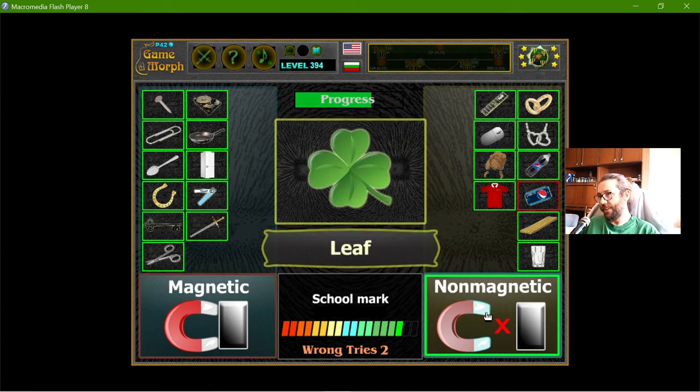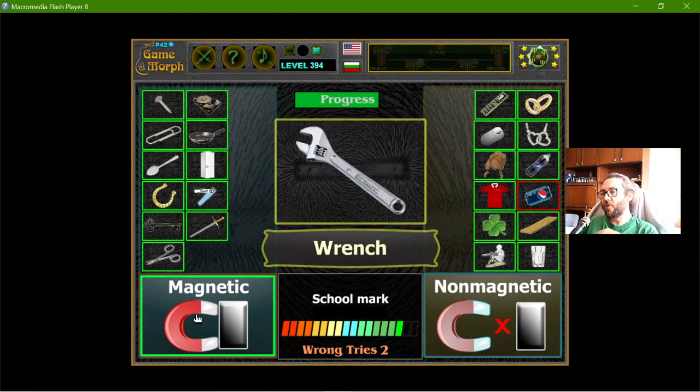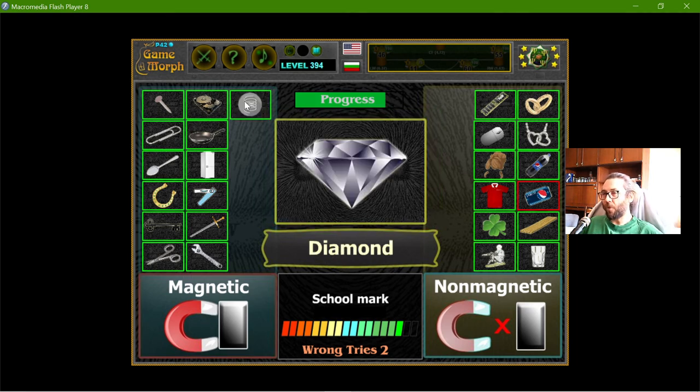The leaf is not magnetic. Lead is one of the metals that are not magnetic, so the lead soldier is non-magnetic. The wrench is magnetic. Springs are usually made from metal, but there are surely plastic springs. In this case I think it's metal, so magnetic.